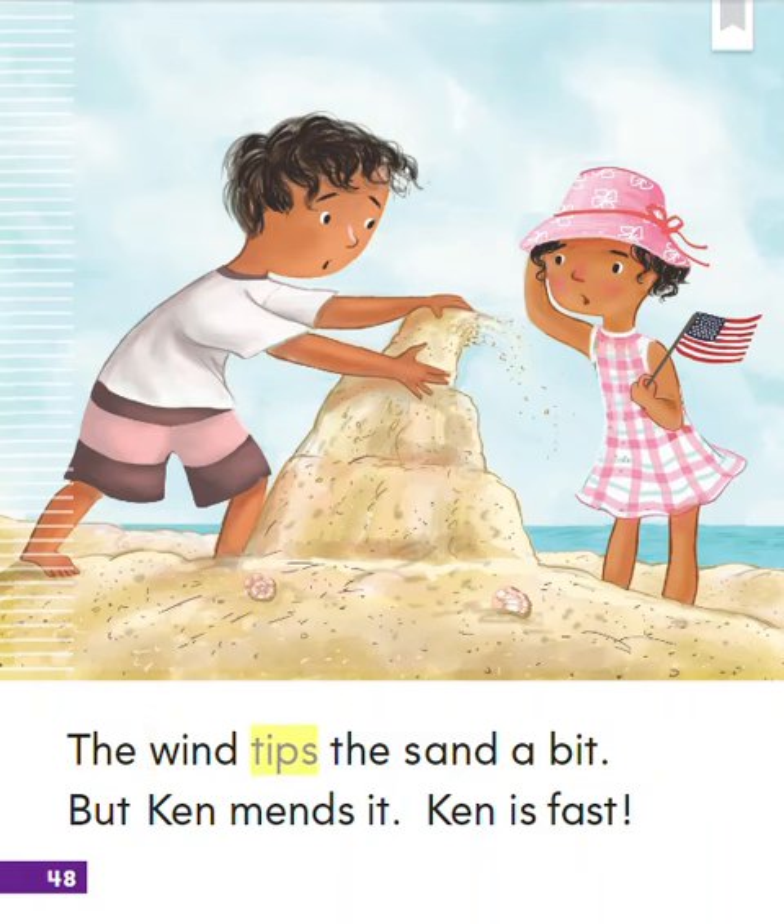The wind tips the sand a bit, but Ken mends it. Ken is fast.